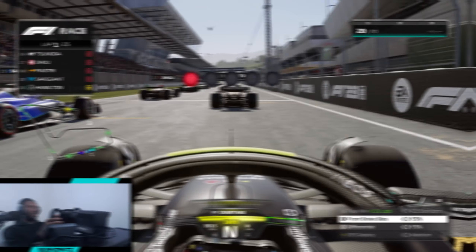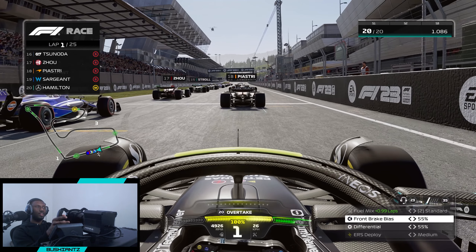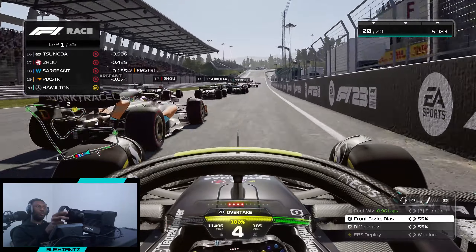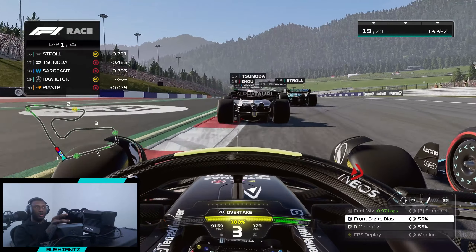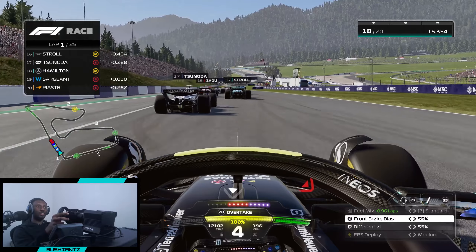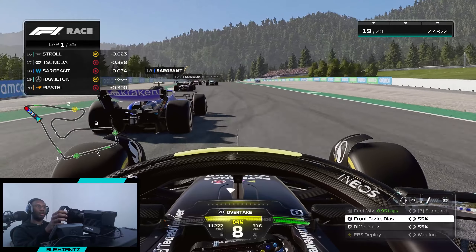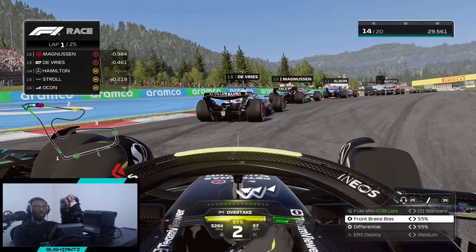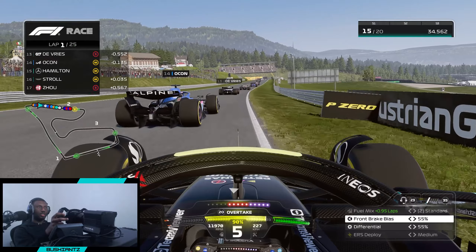Starting in last place as Lewis Hamilton, we've got five red lights here for the Austrian Grand Prix. Lights out and away we go, getting a really good start on the mediums. We'll hang back a little bit and start making moves going into turn one. You literally cannot feel anything — every slight movement I make I feel like I'm going to end up turning off the track. Almost brick into the back of Logan as we go three wide into turn three.